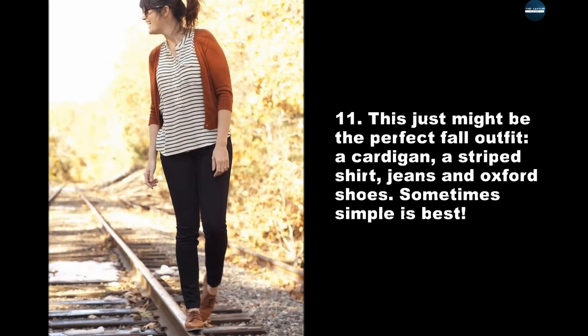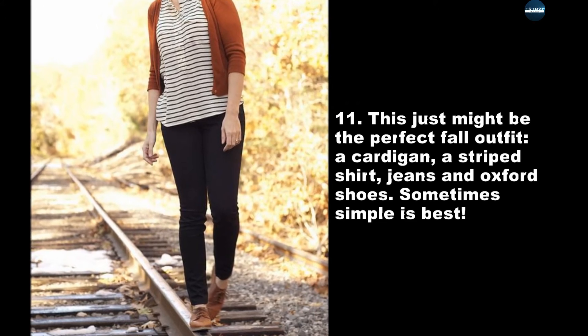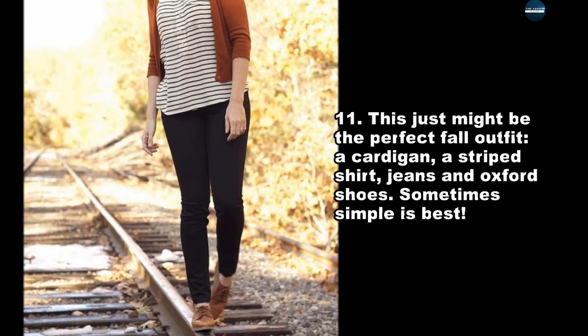This just might be the perfect fall outfit: a cardigan, a striped shirt, jeans, and Oxford shoes. Sometimes simple is best.